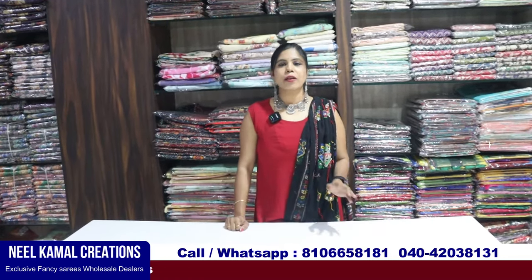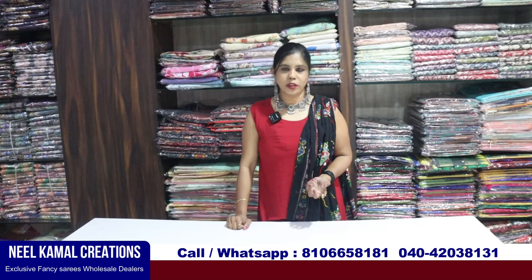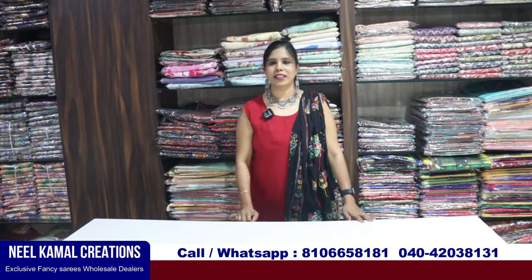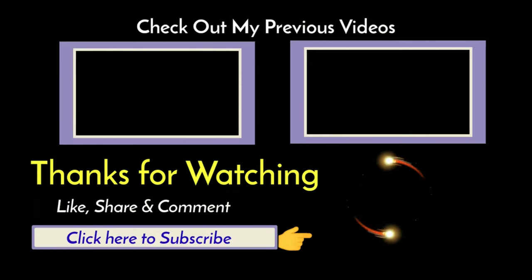We have to look at this collection. Please like this video, and if you want, you can share the video. Thank you so much for watching. Bye bye, take care. We'll see you next time.